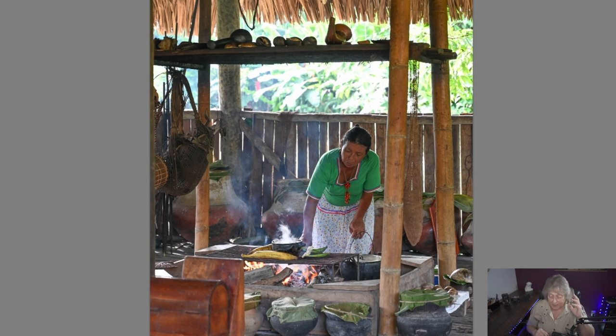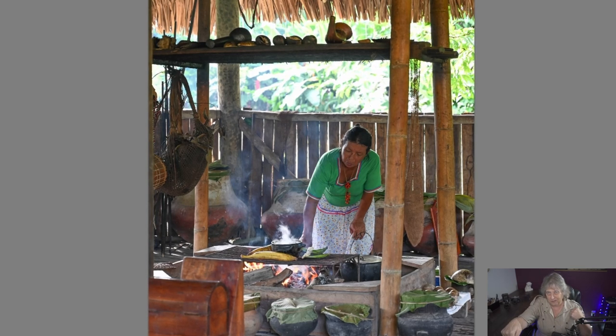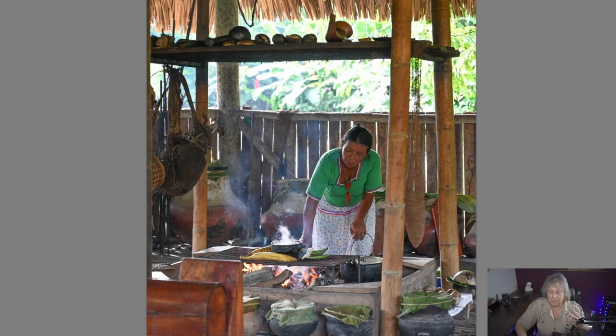It gives you energy — really cool stuff. You can actually get it here in the United States on Amazon — Amazon the company, not the river or region. So you can get this Amazonian tea on Amazon here in the U.S. It's a really neat thing.